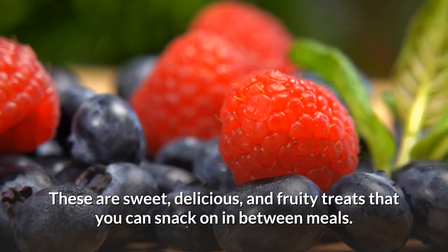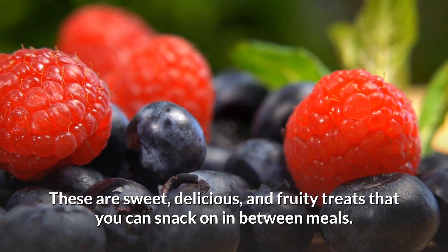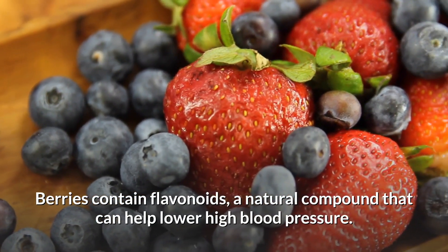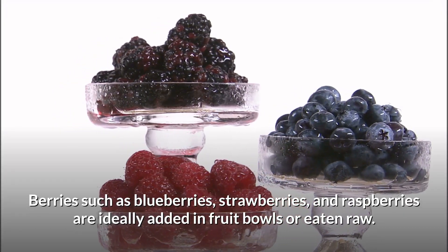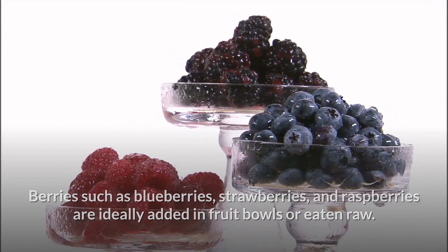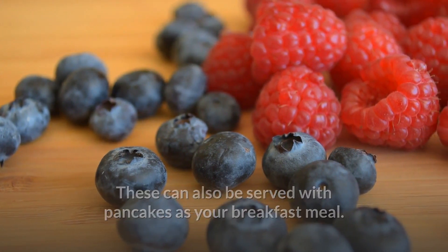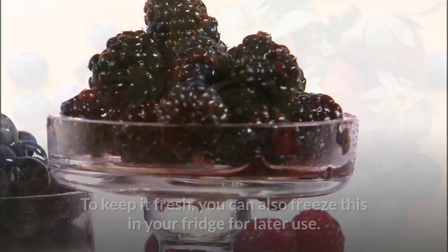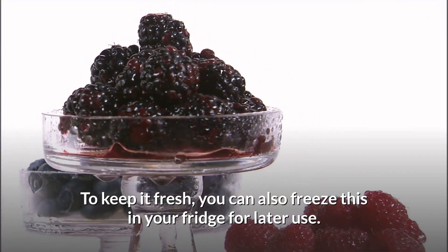11. Berries. Berries are sweet, delicious, and fruity treats you can snack on in between meals. They contain flavonoids, a natural compound that can help lower high blood pressure. Blueberries, strawberries, and raspberries are ideally added to fruit bowls or eaten raw. They can also be served with pancakes for breakfast, added to cereals or granola for a quick snack, or frozen in the fridge for later use.